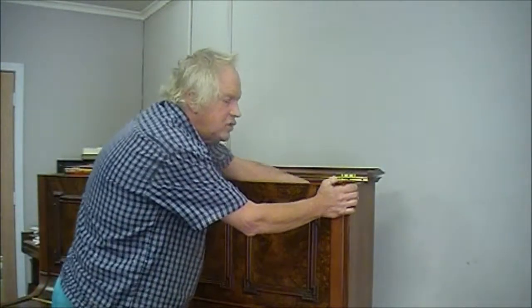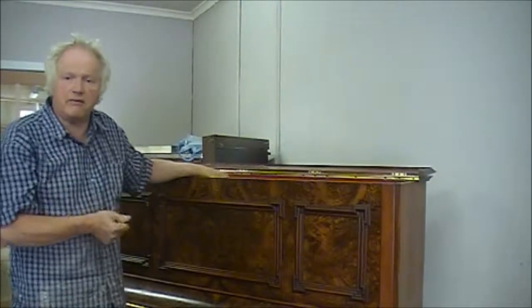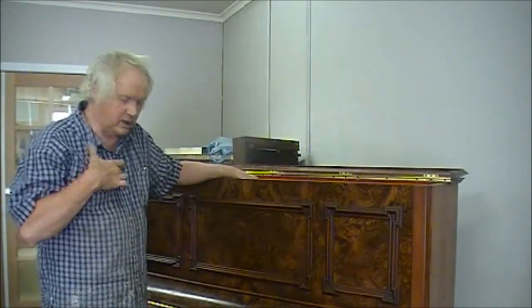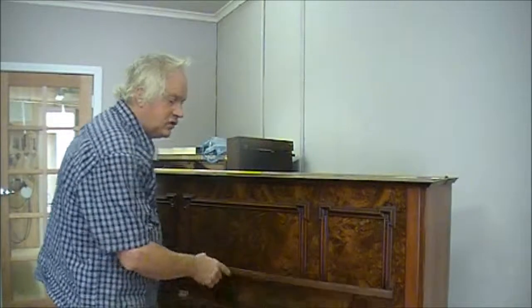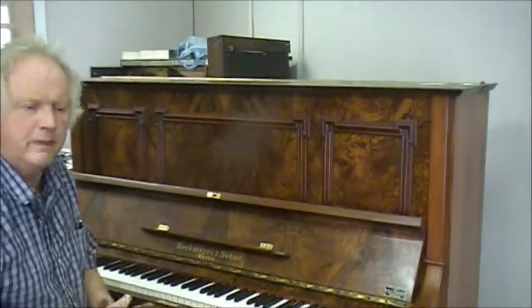That instrument comes tuned and everything needed, and most importantly the guarantee — which I've been through a number of times — is a worry-free guarantee, where the family, as such, look after instruments in an ongoing way. I'm still looking after pianos for people that my dad restored 30, 40 years ago — still beautiful each time we visit them.